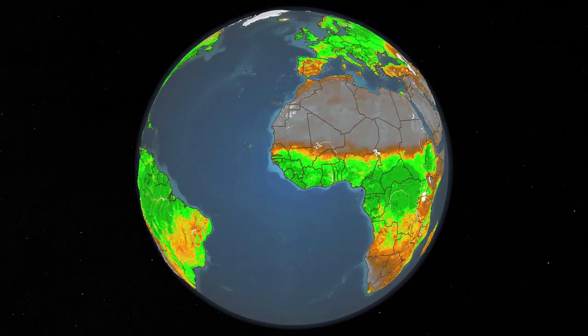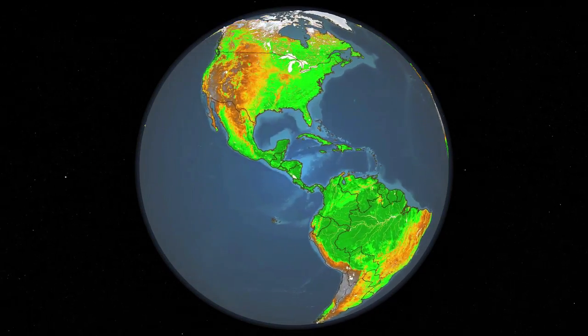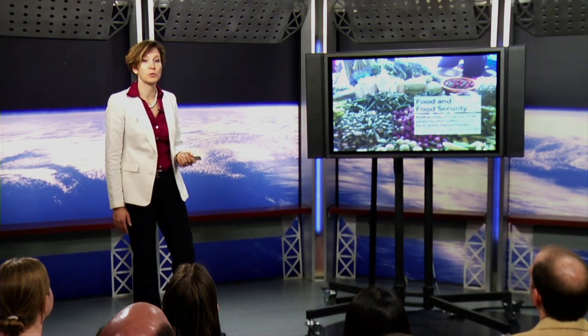You can see in Africa the response to the growing season when the rains happen, and in North America when the change of seasons happen. This data can be extraordinarily useful for understanding food and food production.